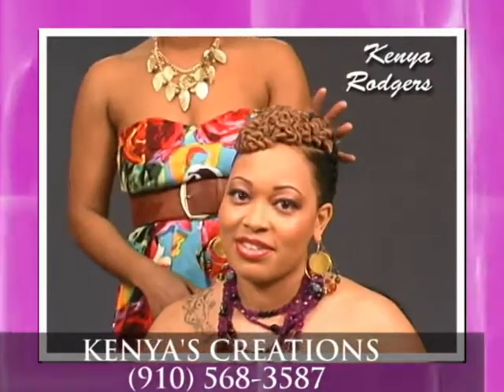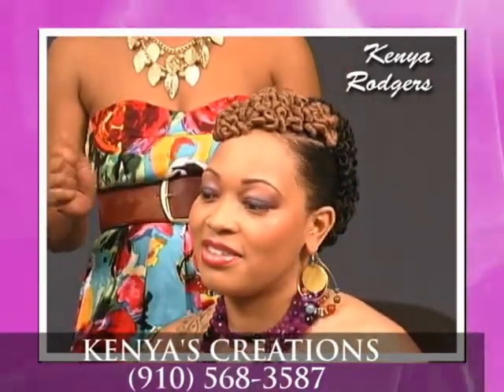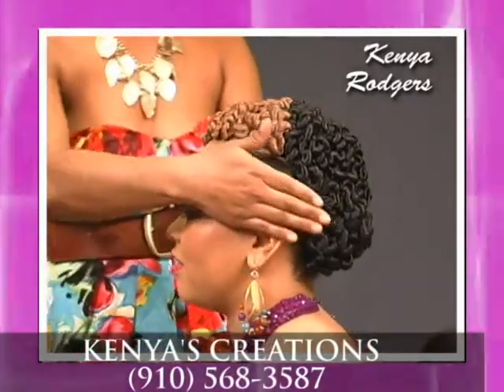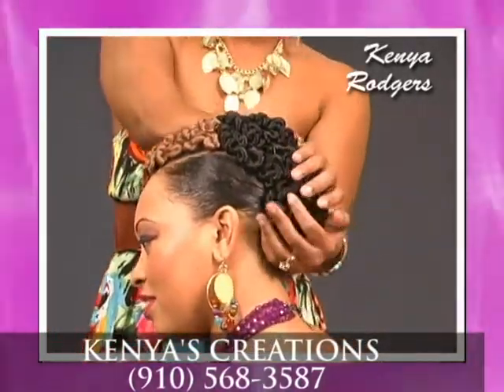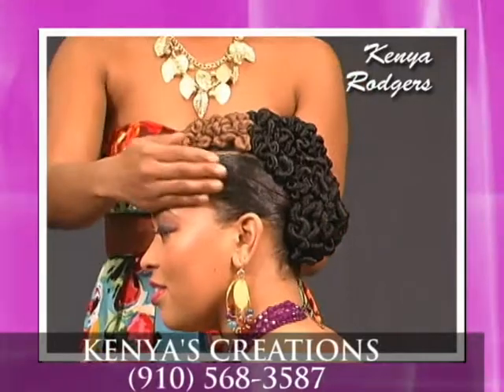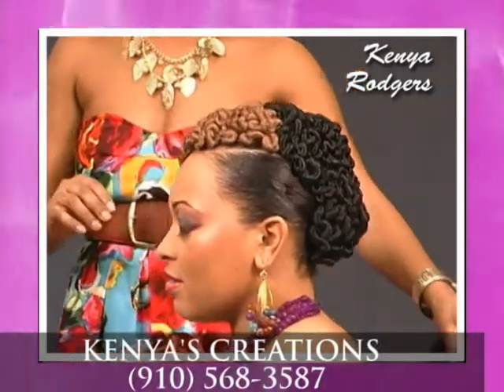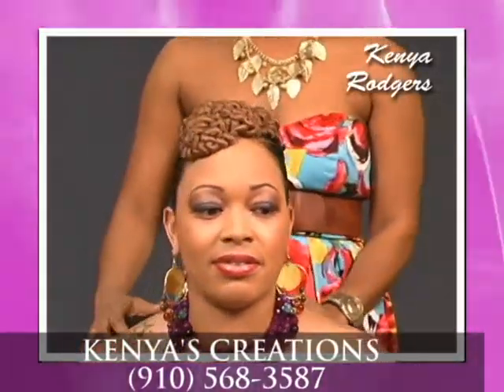Today I shampooed her, conditioned her, blow dried her head completely. I pulled her back into one ponytail here. I placed gel on each side of her. This is a ponytail here. Then I placed her underneath the dryer for about 15 minutes.